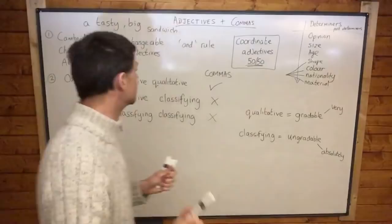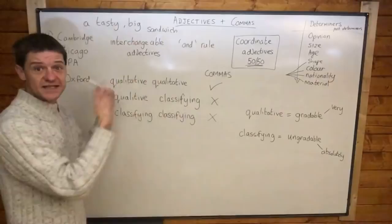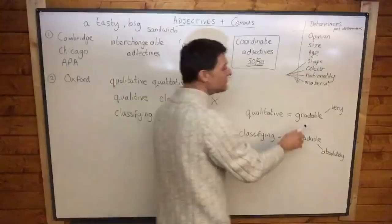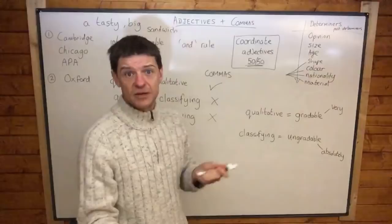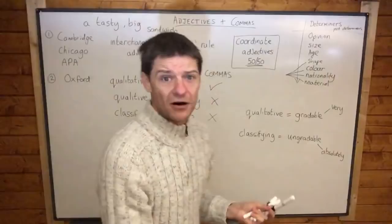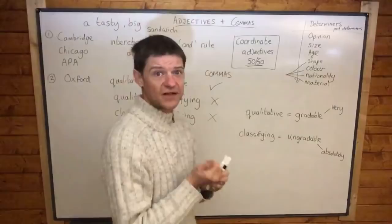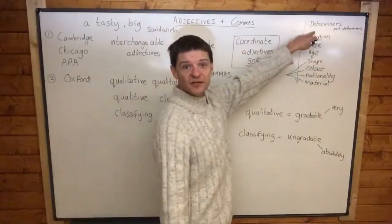That all seems nice and straightforward, but it does have weaknesses. We don't always have such clearly interchangeable adjectives. Generally speaking, when we use adjectives we use them in a specific order — the order of adjectives. You can find information about this on Cambridge, where they have a long list, though they then have examples which completely disregard their own rules for commas and adjectives.